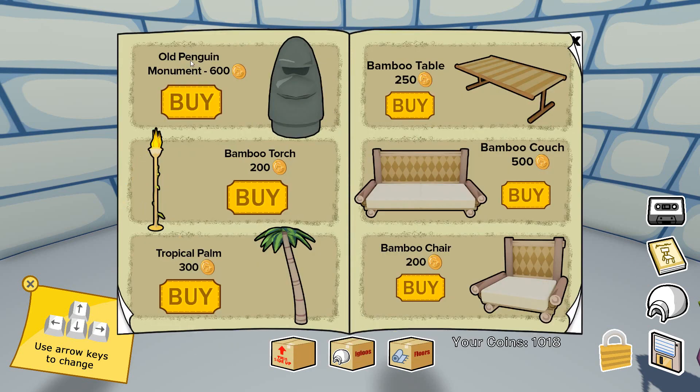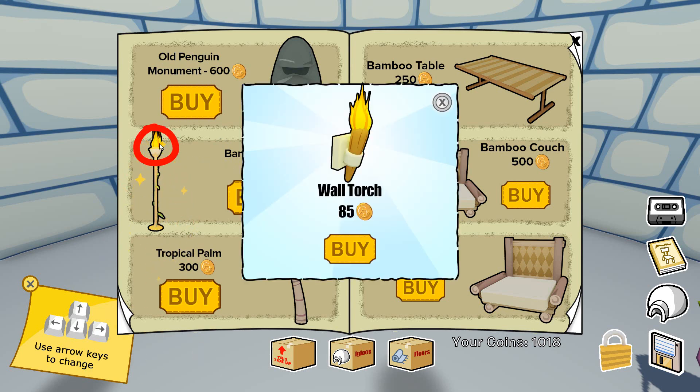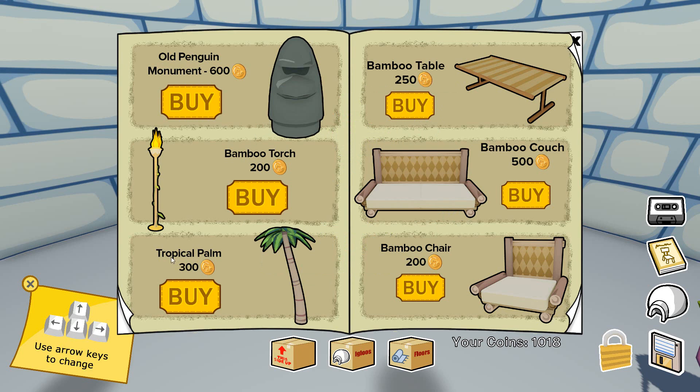The first item is the old penguin monument for 600 coins — it looks kinda mad. There is the bamboo torch for 200 coins, and there is actually a secret: if you click on the torch, you can find a wall torch for 85 coins. Down here you can find this tropical palm tree for 300 coins. On the right there is the bamboo table, the bamboo couch, and finally the bamboo chair for 200 coins. I don't think there are any more secrets on these items, just the one on the bamboo torch.